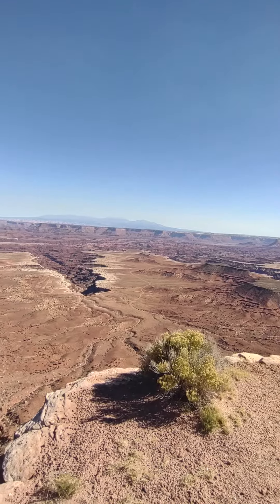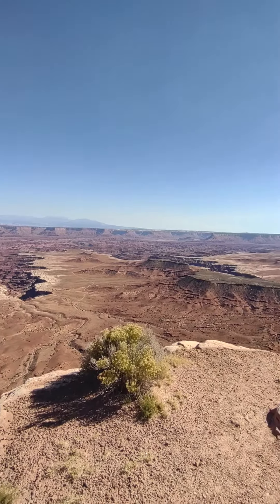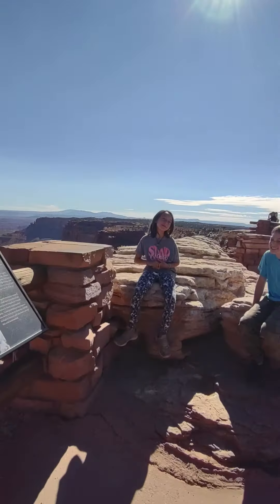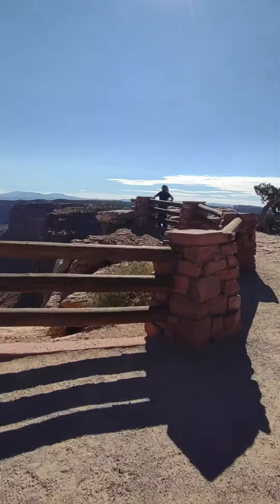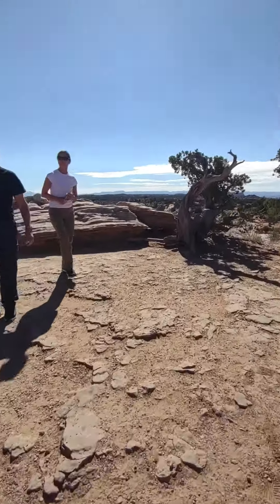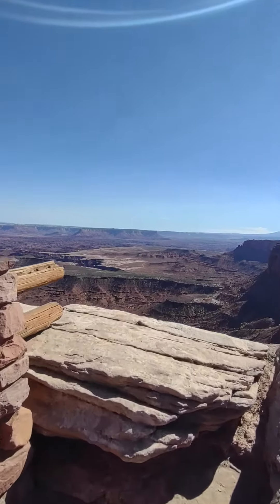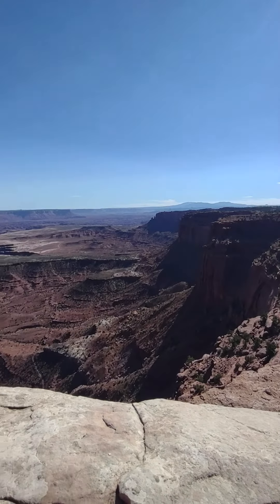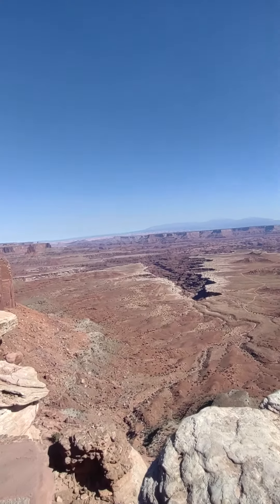I'm looking for more lines. There's Buck Canyon Overlook. Beautiful.